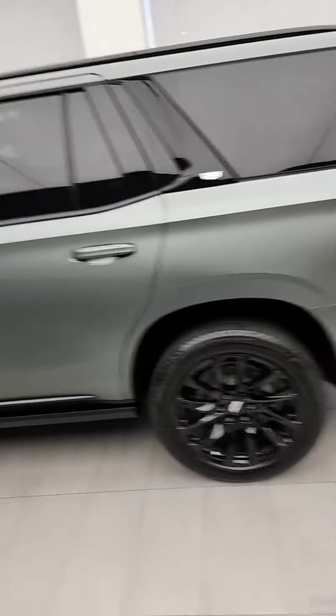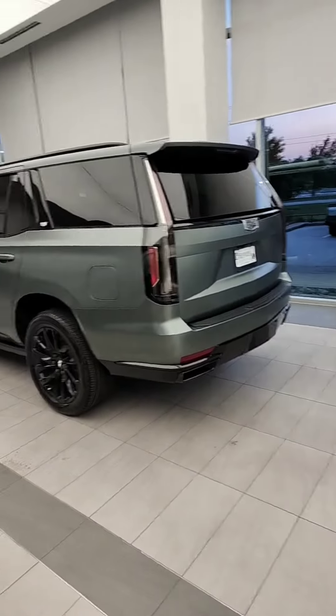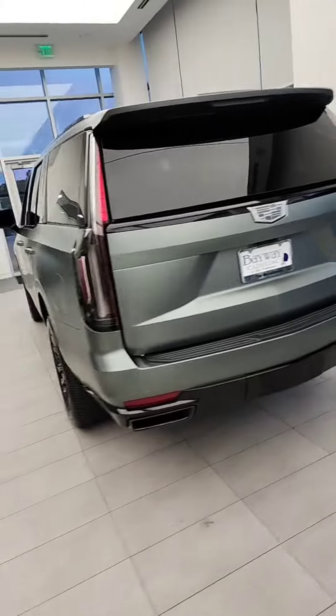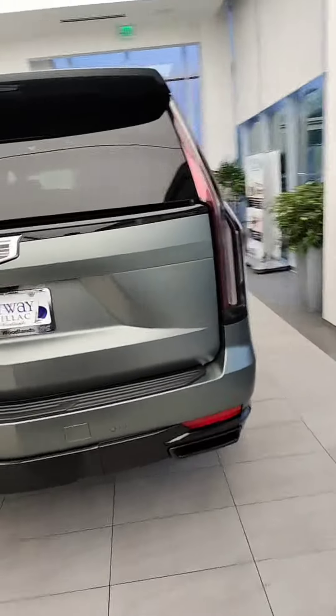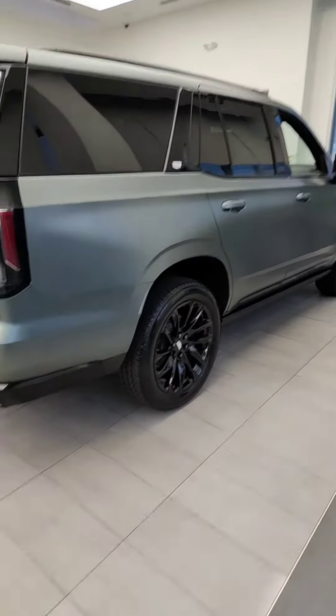It definitely makes it look a little more matte — I can see a matte green — but it is just a clear wrap to protect the paint on it, protect from rock chips, scratches, and things like that.